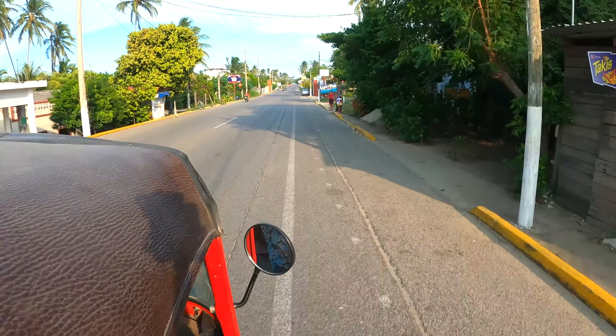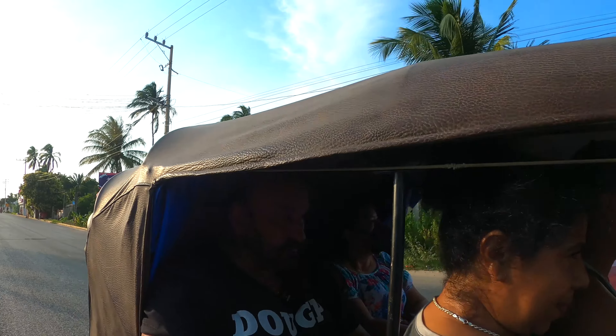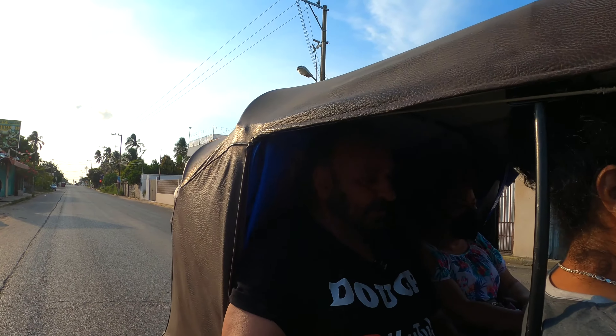Let me show you a little what the town looks like. There you can see it — it looks like it might be a little town but no, it's actually quite large, over 90,000 population. I enjoy riding these things, it's so much fun.